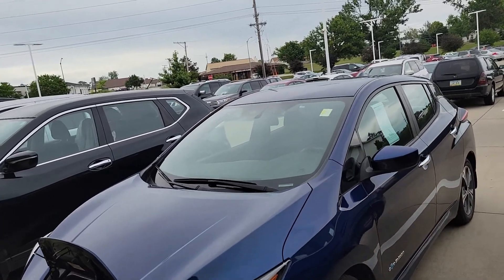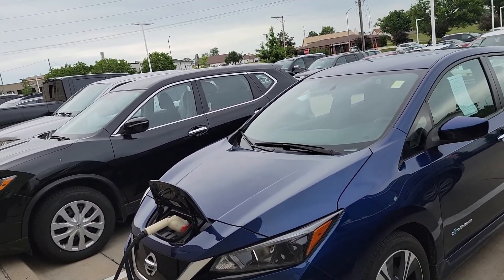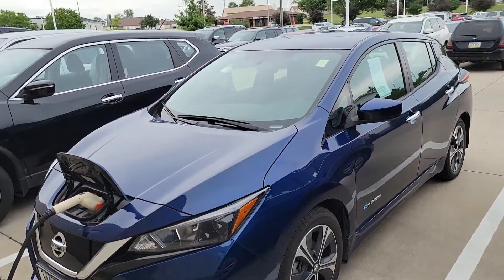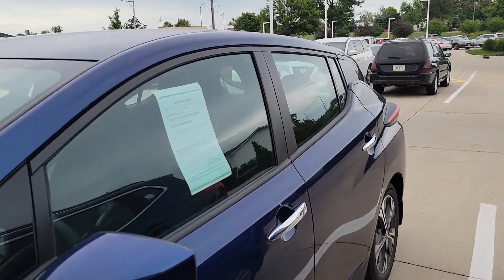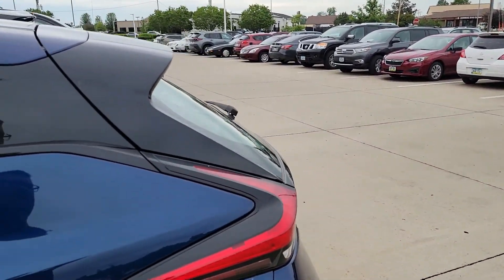With the newer ones like this, they've gotten better. The range on this one should be around 150 to 151 miles on the battery, depending on the climate, versus older generations which were only about 50 miles. So a long, long way from the older generation as far as battery capacity goes.